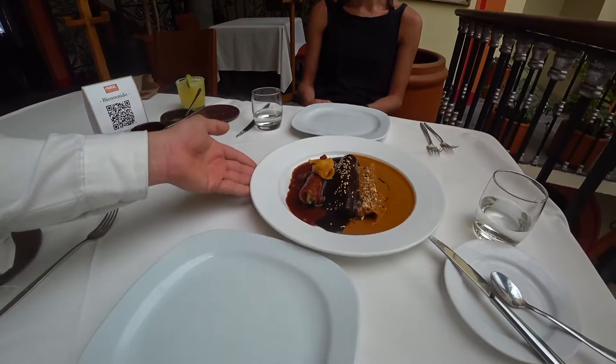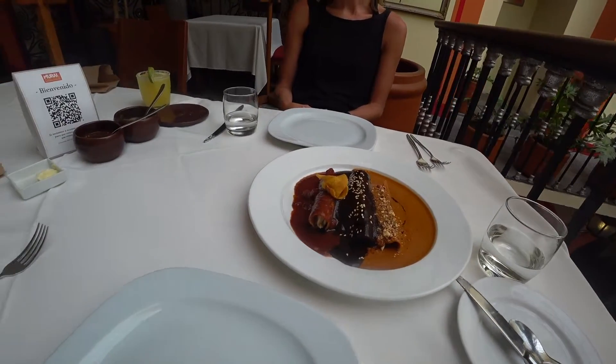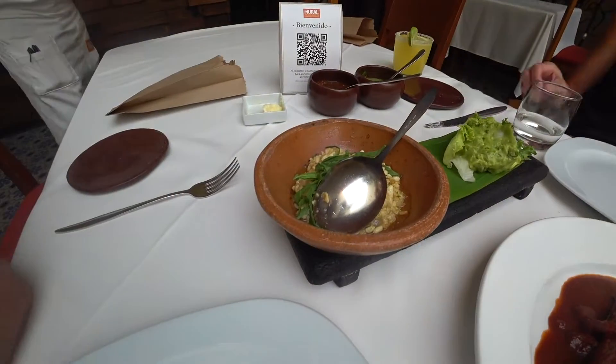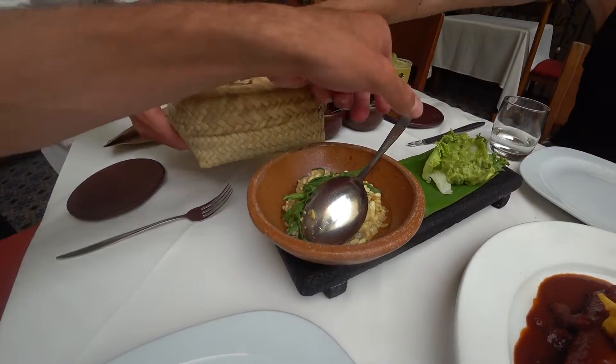Mezcal cart in the restaurant — that looks good. Escamoles arriving at the table. Amazing. Gracias.